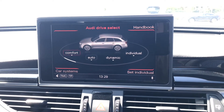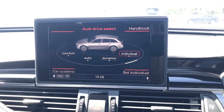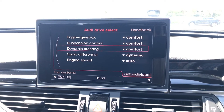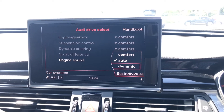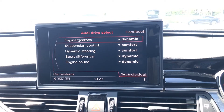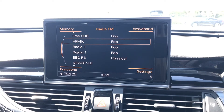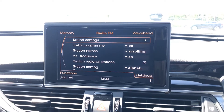This vehicle also comes with Audi drive select, allowing you to choose between preset comfort, auto, or dynamic modes, or select your own individual preference, fully adjusting the engine and gearbox, suspension control, dynamic steering, sports differential, and engine sound so the car performs exactly as you like. On this screen you can also access telephone connectivity and the DAB digital radio, which has many stations ready at the touch of a button.